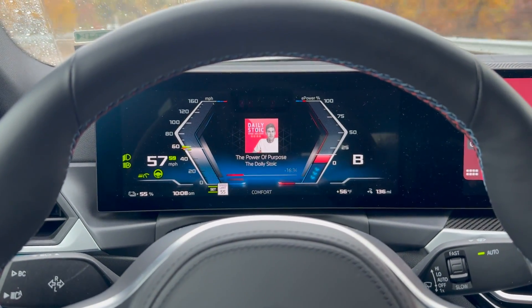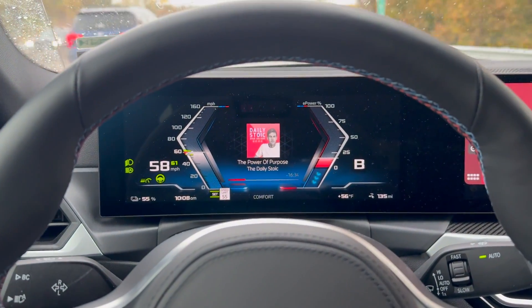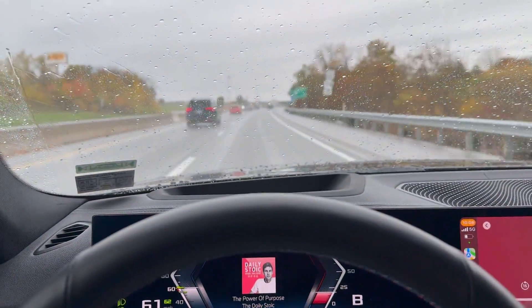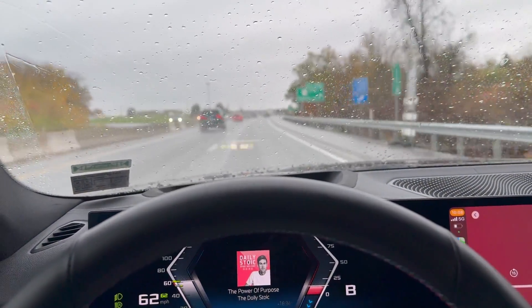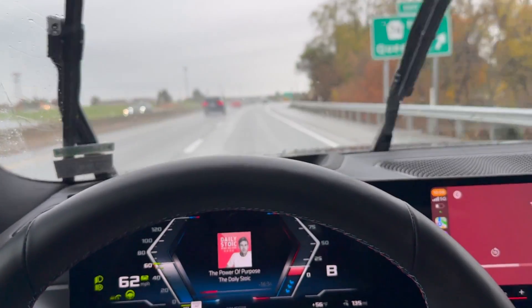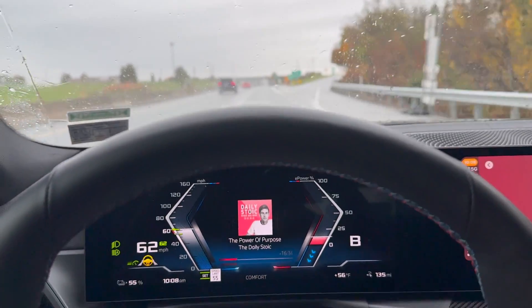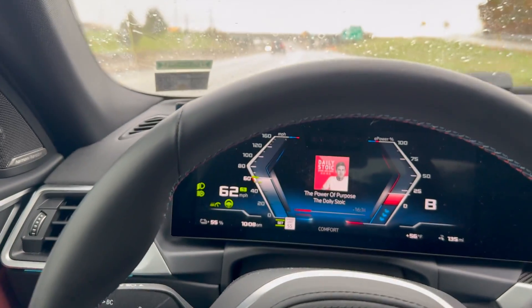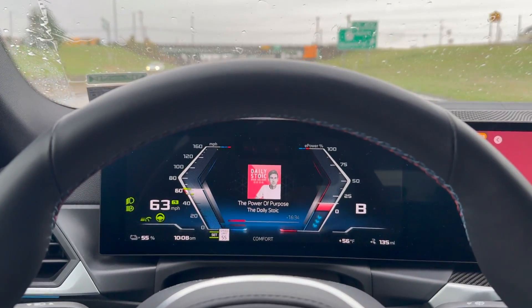Let's increase the speed here. I know it's a rainy day, but I can drive a little faster than 50 miles an hour on the expressway. So I just increased the speed. I'm still on hands-free.